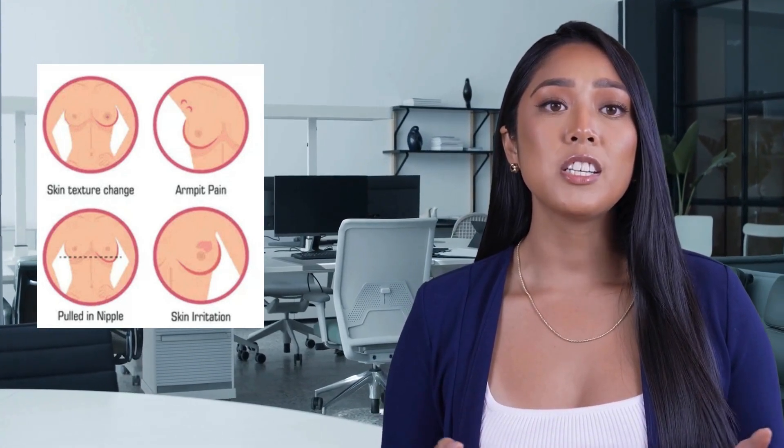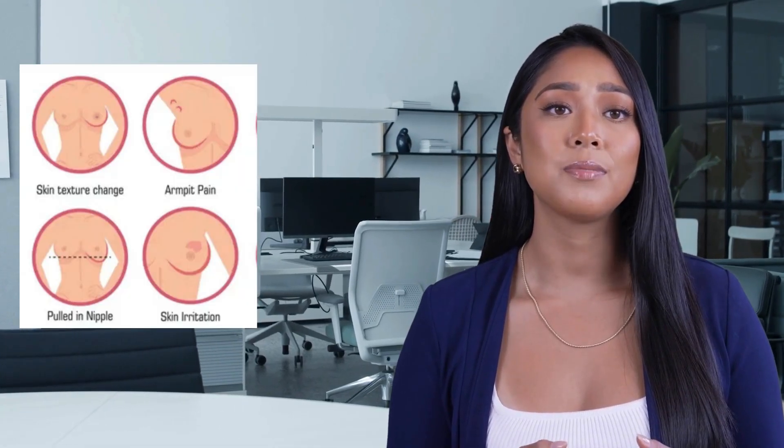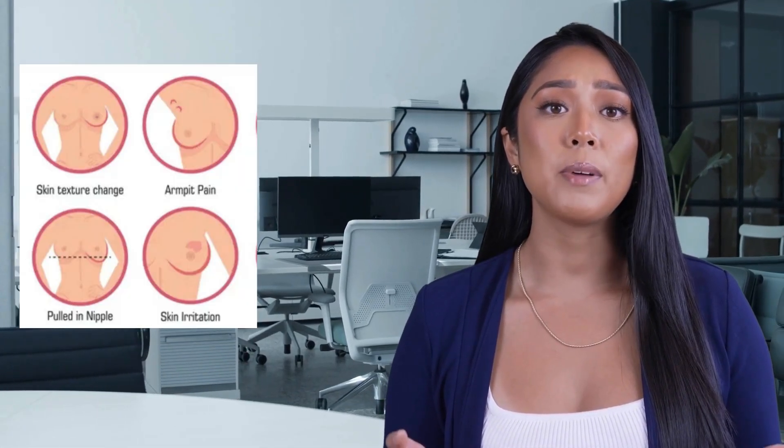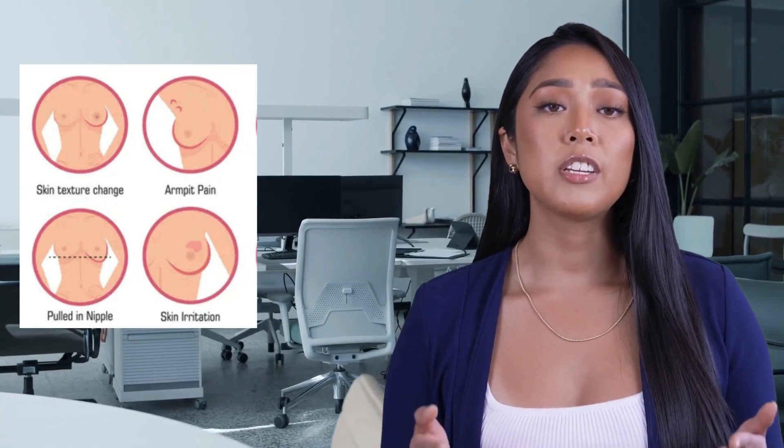Breast or nipple pain that is persistent and not related to the menstrual cycle can be a symptom, though breast pain is not commonly caused by cancer. Swelling in the breast, armpit, or near the collarbone can indicate that breast cancer has spread to the lymph nodes.